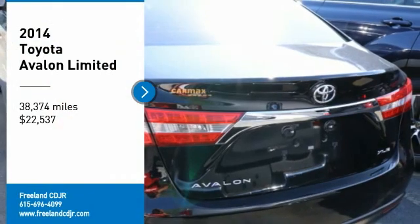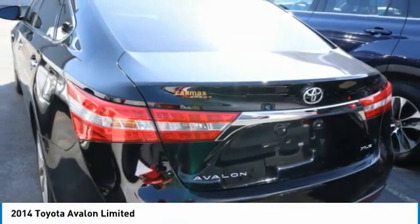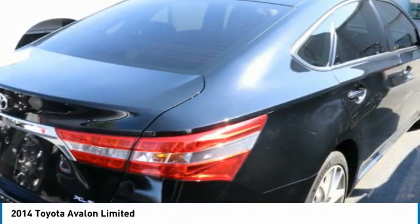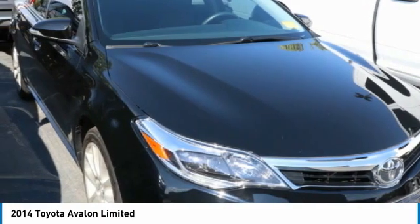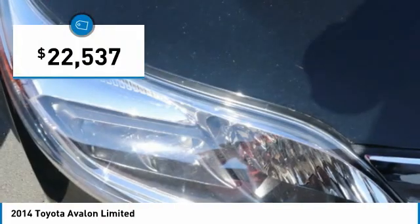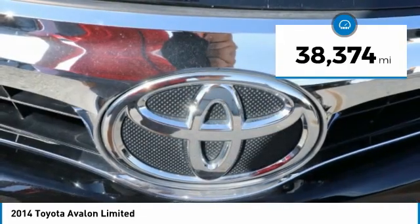Make a great choice today with the 2014 Avalon. Toyota Avalon, a solid performer with standard V6 power. Lots of interior space and a reputation for reliability, and is priced below $25,000. This vehicle has less than 40,000 miles.